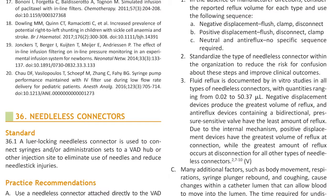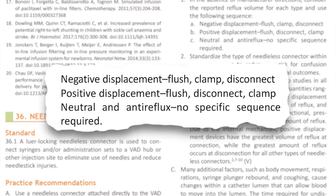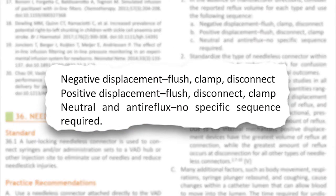The new INS standards really expanded on needleless connectors as they relate to patient safety. What they did is include more discussion on the difference between neutral, negative, positive, and anti-reflux.